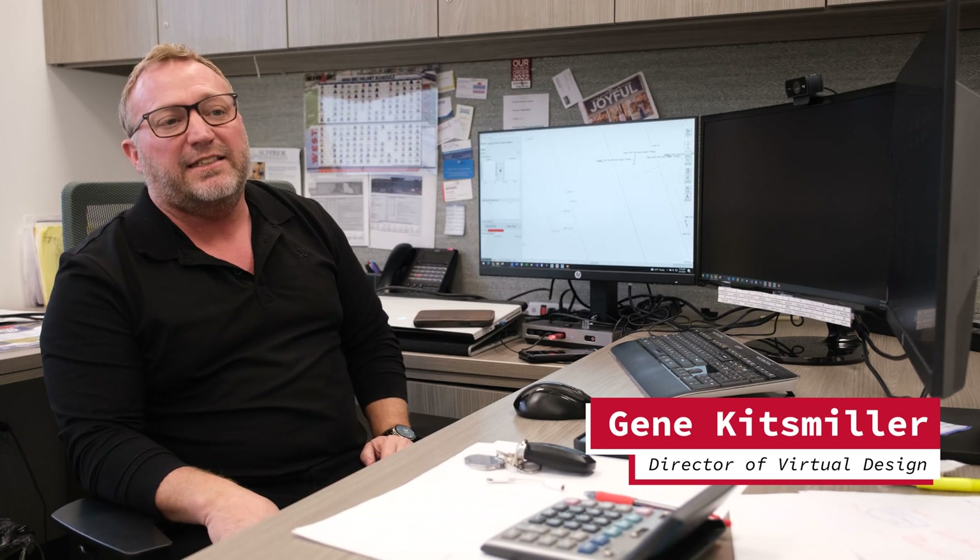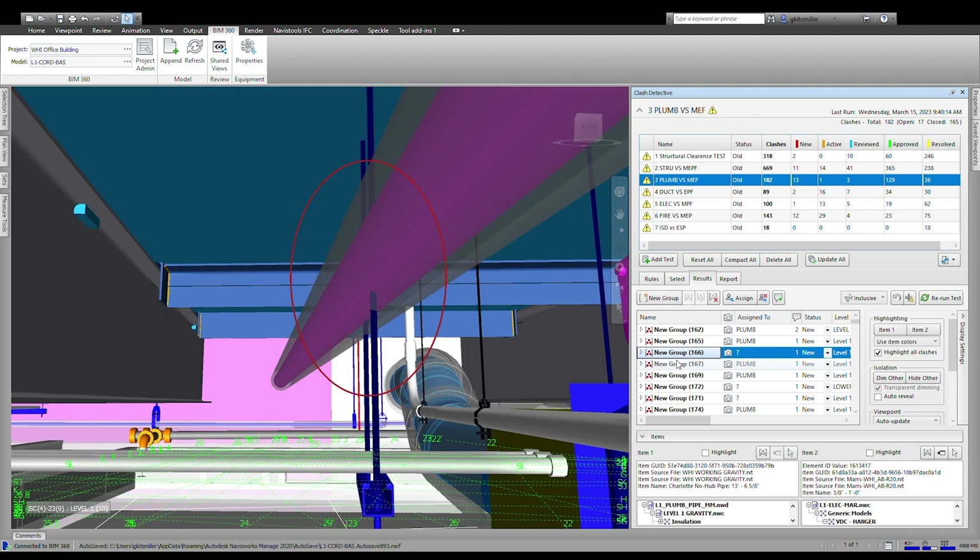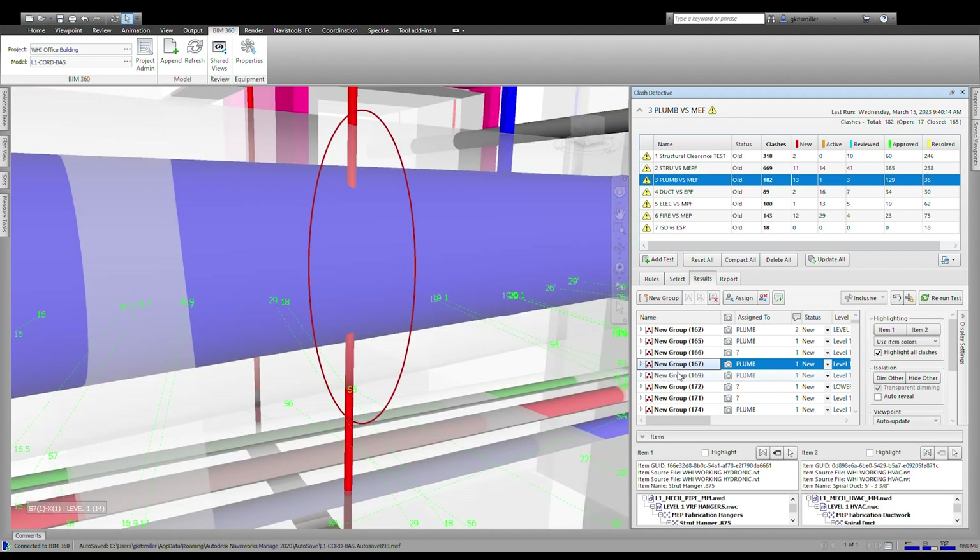My name is Gene Kitzmiller. I'm the Director of Virtual Design and Construction at Baldwin and Shell. Virtual design in this concept actually means that we are just trying to make sure all the parts and pieces fit.